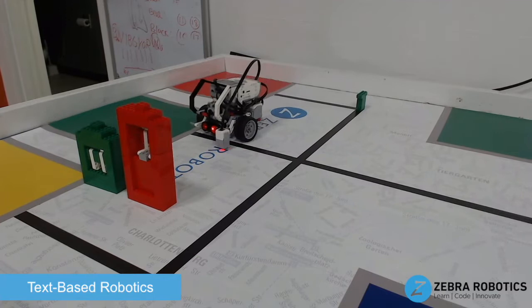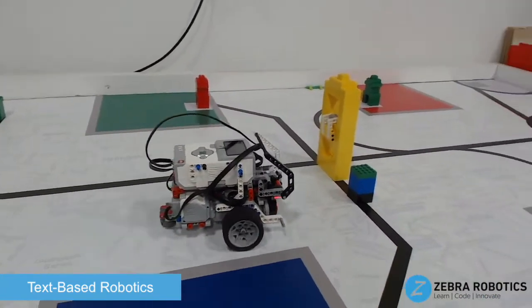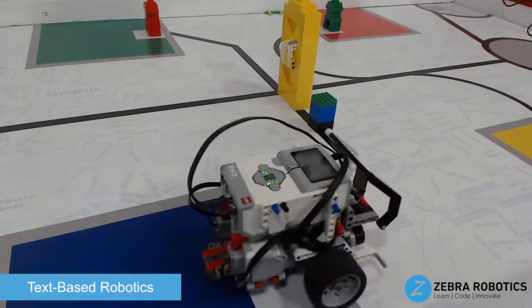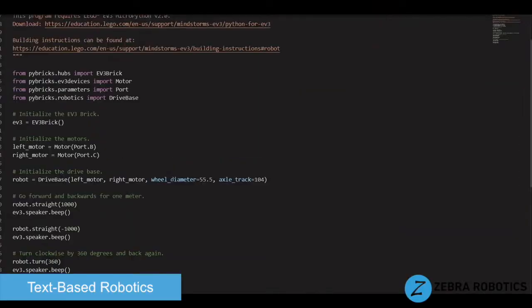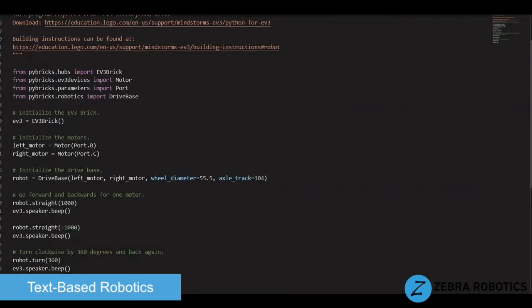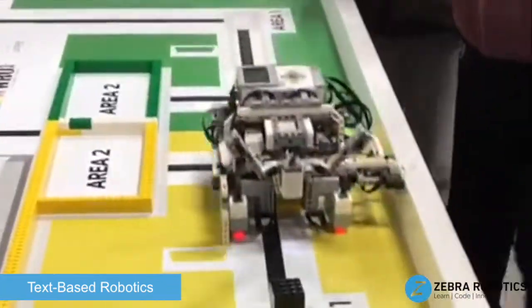This course is offered in three progressive levels. The beginner level introduces robot programming language and an integrated development environment through various coding challenges. In the intermediate level, we introduce localization using sensors,